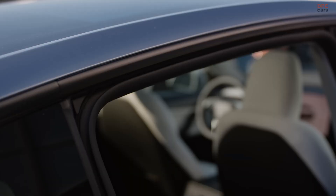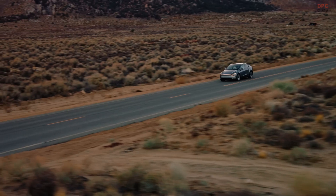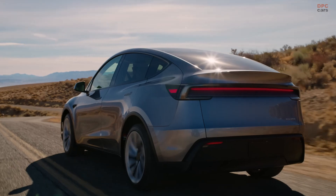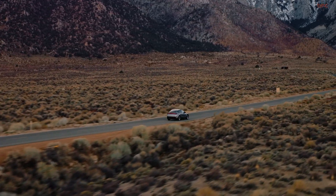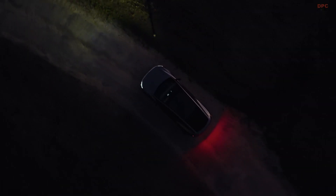The new Model Y features an industry-first reflective rear lamp that spans the entire width of the car. This light is reflected onto a custom applique, creating a striking red glow behind the vehicle. It is one of the most eye-catching design features, enhancing the car's road presence. A new thermoplastic spoiler has been added, improving aerodynamic efficiency and helping increase range.